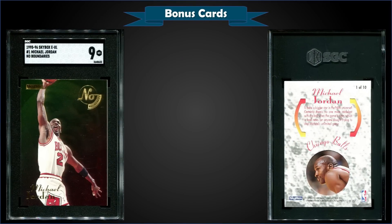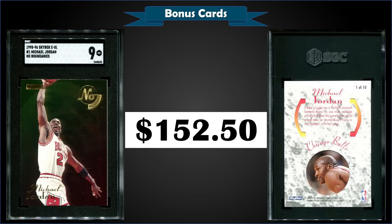From 1995 Skybox EXL we have the Michael Jordan No Boundaries insert graded Mint SGC 9, sold at auction for $152.50. It's a pop of 8 in a Mint slab with 6 higher graded Mint Plus 9.5s. Over at PSA it's a PSA 9 pop of 136 with 35 higher graded Gem Mint 10s — PSA 9s go for around $150 and Gem Mint 10s around $1,000 with no recent sales. These No Boundaries inserts were randomly inserted into hobby packs at 1 in 18 packs — a nice looking insert that we don't see very often.